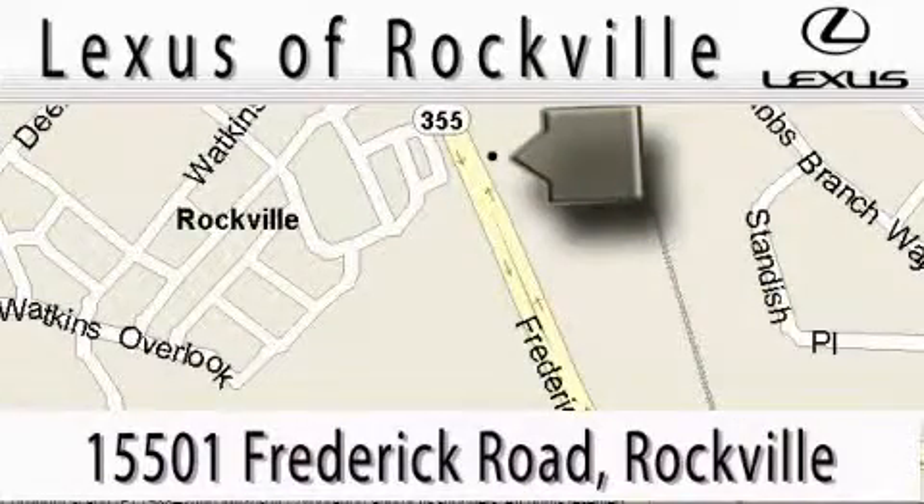Our main objective is to make your experience at our dealership a satisfying one, whether it's for sales or service.